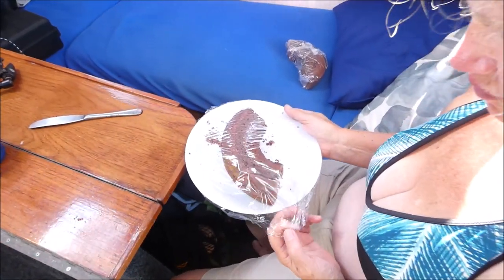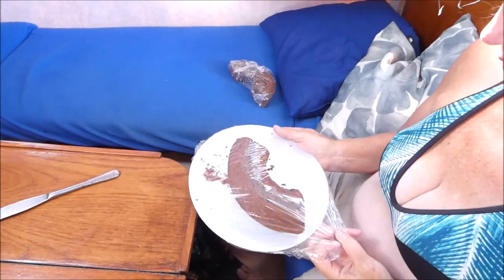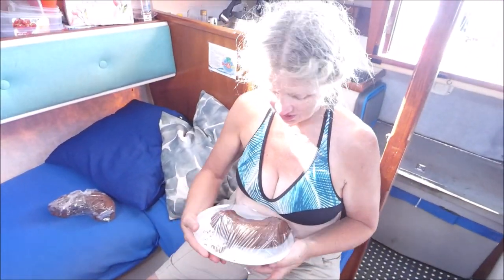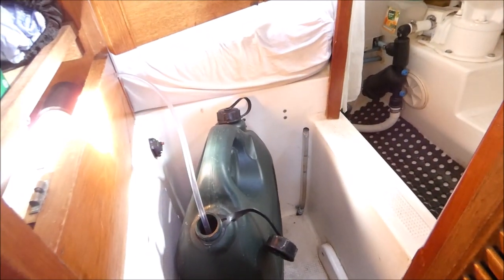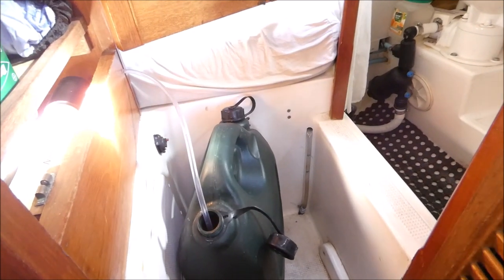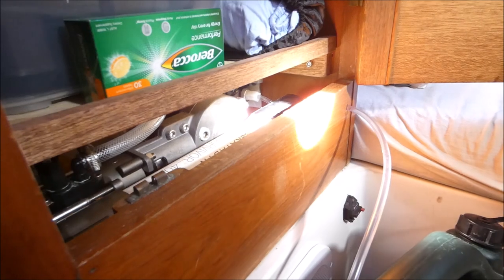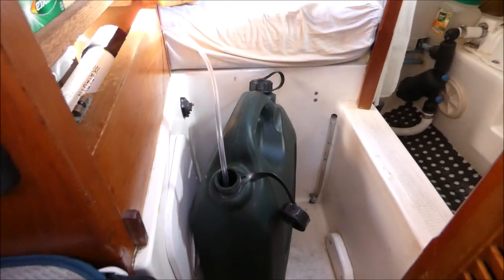Helen is wrapping up the delicious chocolate cake she's just made on our metho stove — absolutely brilliant. All I need to do is work out how to use glad wrap. We've decided to start using our watermaker a bit now. It gets a little bit hard when the water sources are a bit far from the dinghy and you've got to carry it over lots of rocks and risk breaking your leg. As you can hear it's quite a noisy unit, but you get used to it after a while. To fill a jerry can it takes about four hours.